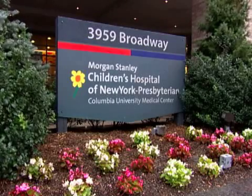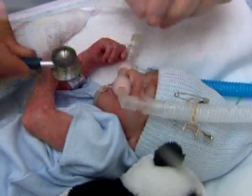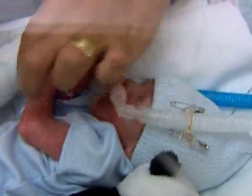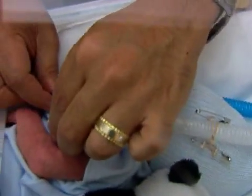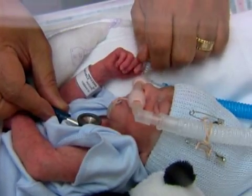On Monday, November 6th at 2 p.m. Eastern Time, Columbia University Medical Experts from Morgan Stanley Children's Hospital of New York Presbyterian will host a webcast discussion on the use of bubble CPAP therapy for newborns with respiratory distress syndrome.